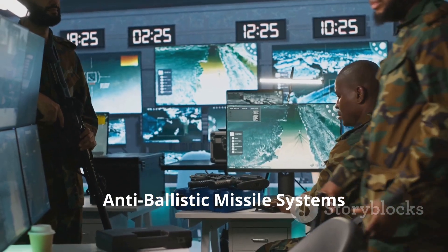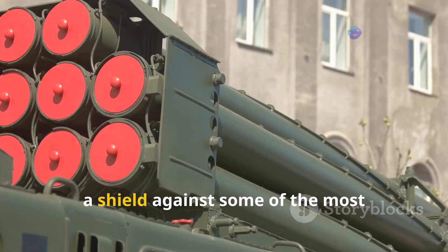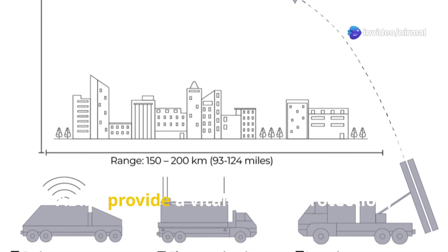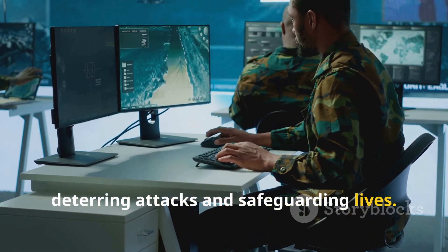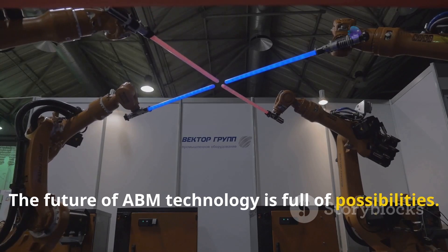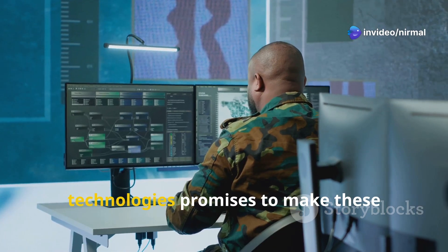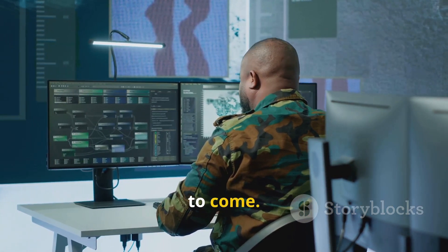Anti-ballistic missile systems represent a crucial aspect of modern warfare — a shield against some of the most terrifying weapons ever created. While not a foolproof solution, ABMs provide a vital layer of protection, deterring attacks and safeguarding lives. The future of ABM technology is full of possibilities: from directed energy weapons to artificial intelligence, the constant development of new technologies promises to make these systems even more effective in the years to come.